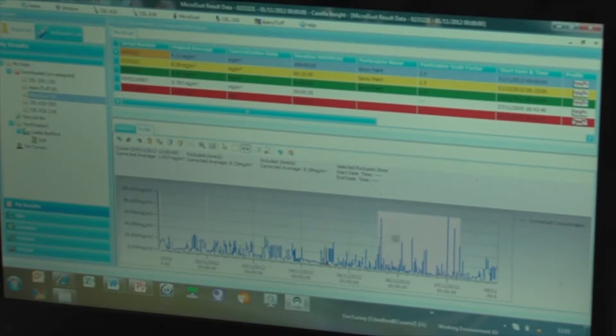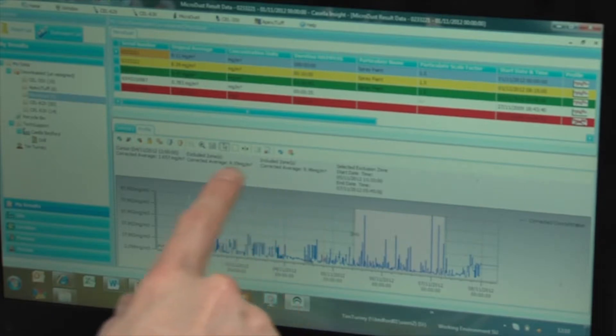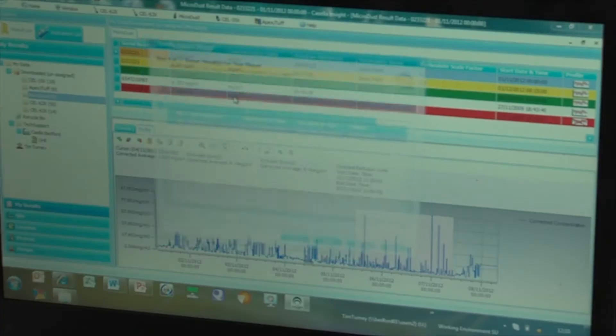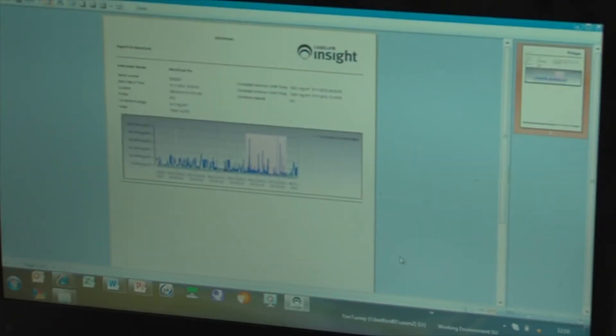This allows sections of the time history to be removed and averages recalculated, also allowing what-if scenarios to help define where control measures are required. Reports can be easily generated and combined with other data to allow sharing of the exposure data.